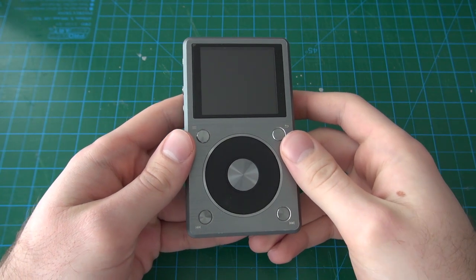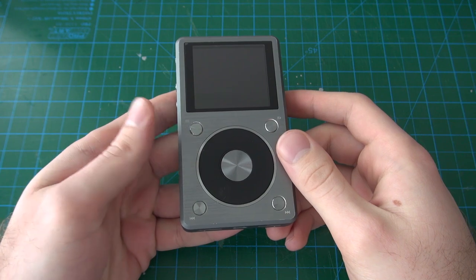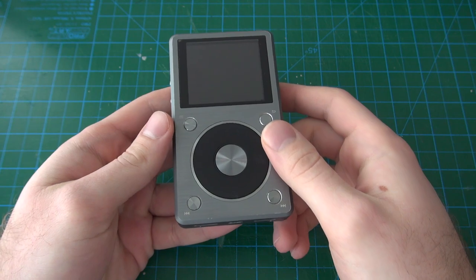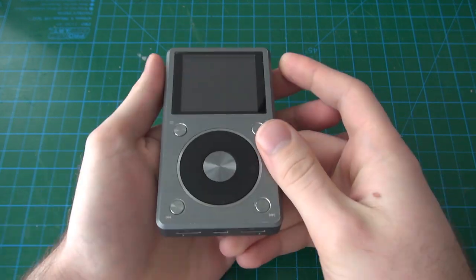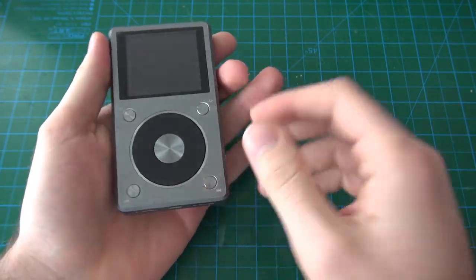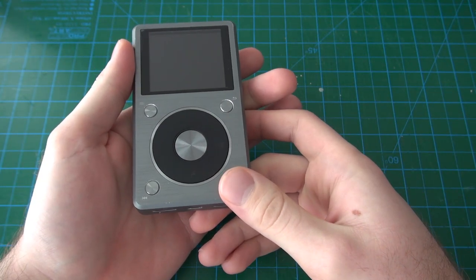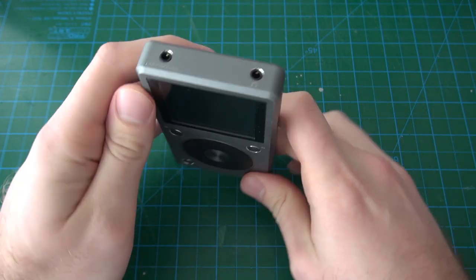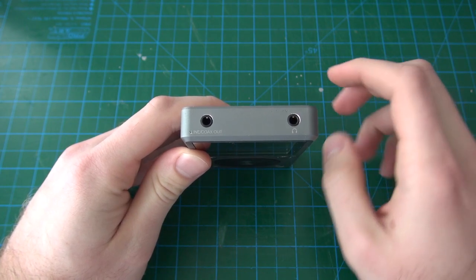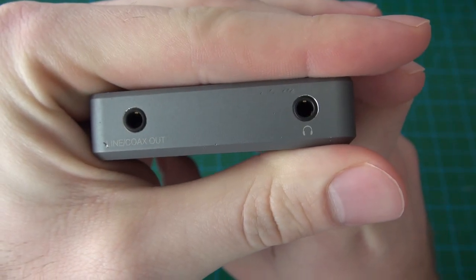On the outside it looks very similar to a well-known device, the iPod Classic — kind of like what a pro version of the Classic would have potentially looked like. We have a mechanical scroll wheel and several function buttons. The body is made entirely out of machined aluminum with the front and sides made of one solid piece. On the top we have not one but two headphone jacks, however they're not the same — one says line out and the other has the headphones logo.